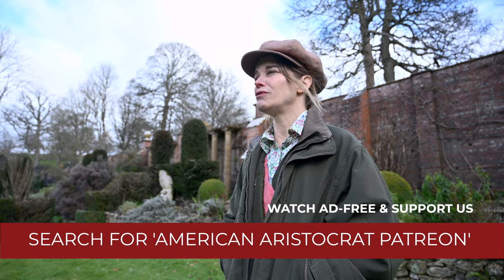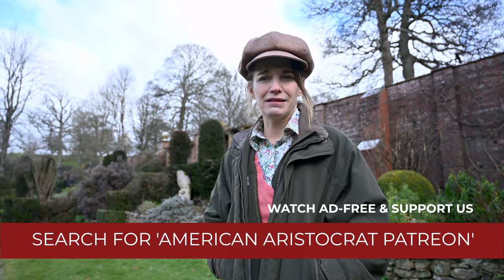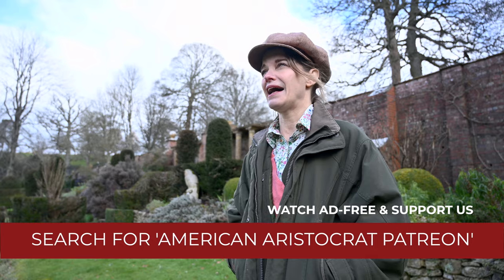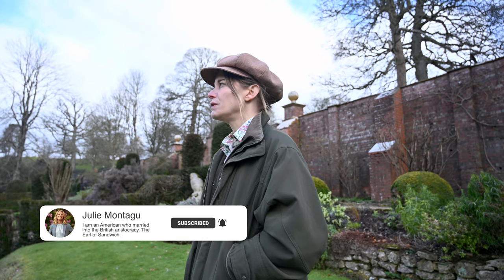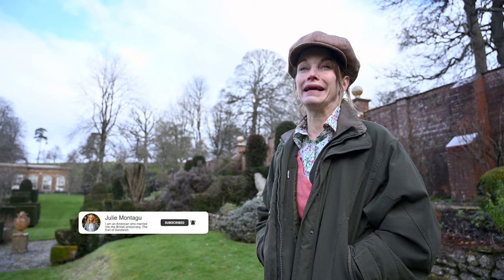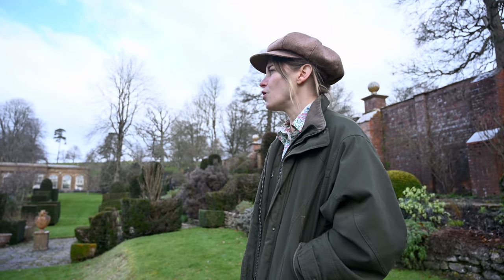We're waiting. We're just all ready for some type of normality to come back and being able to open up the gardens again and having visitors. That's what this house and these gardens are for — they're for people to come and visit. We really hope that the preparations we're making now will be the right preparations and that we can open up.